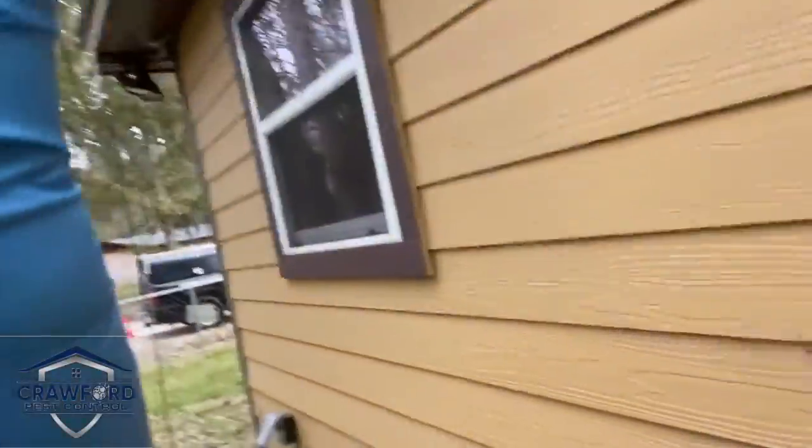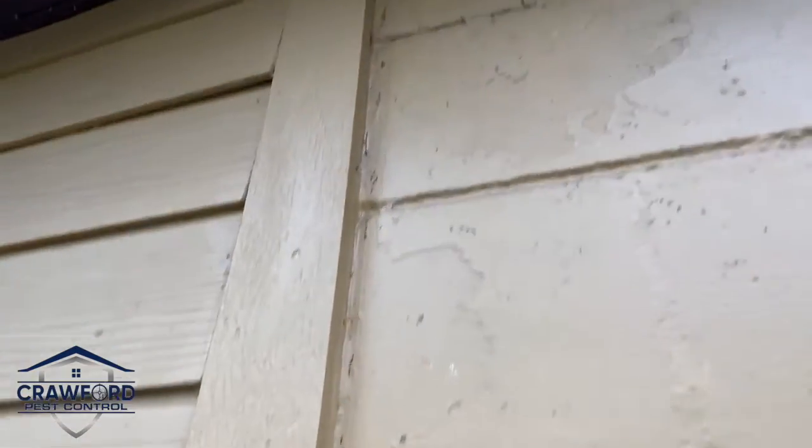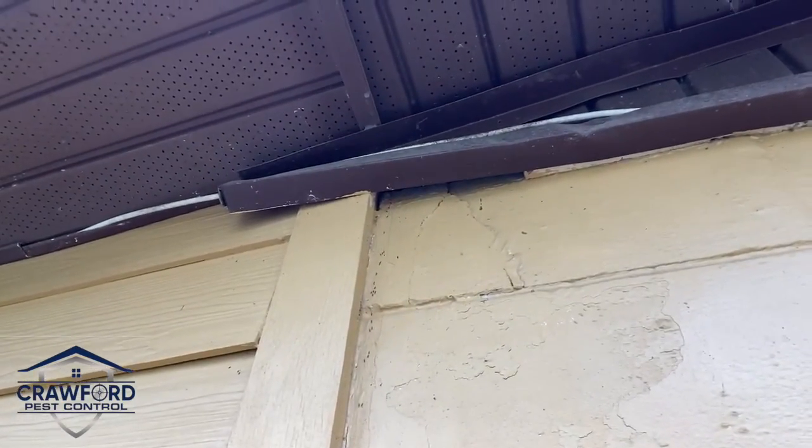After doing our interior inspection, we decided to come on the outside because we knew that these were exterior ants. What we've got is the ants trailing — they're going up through the soffit area, going over, going into the kitchen, bathroom, and different areas. Then they're coming out here, trailing along the foundation and along the leaf litter, going over into a tree, maybe up under some pavers or something like that.